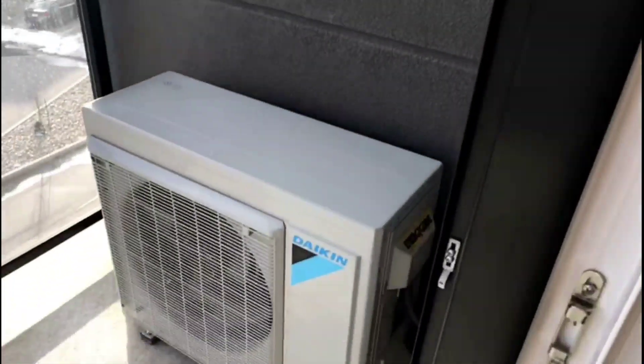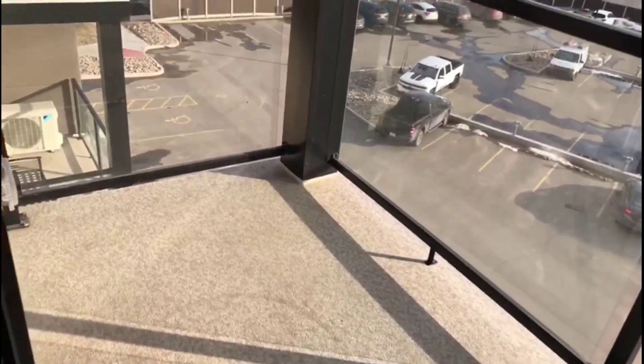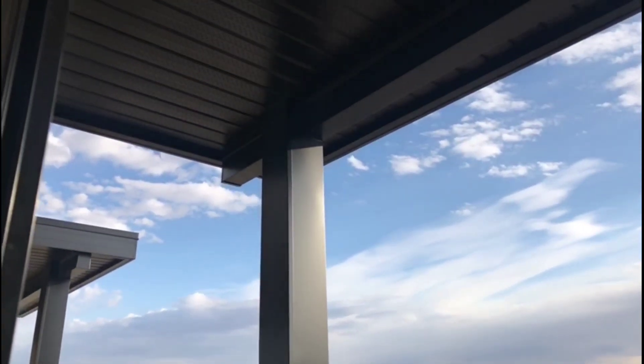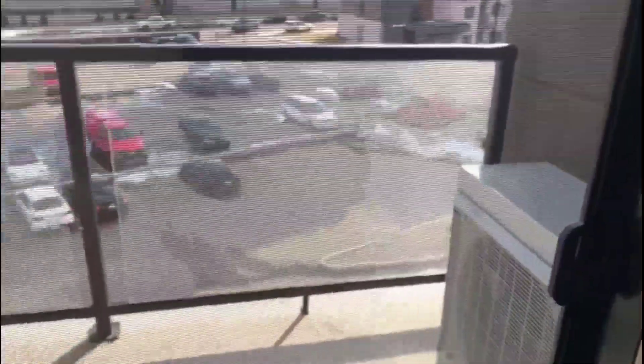This is the balcony — it's quite spacious. On here you can do your barbecue, you can have your barbecue grill here, and you can have patio furniture where you can just come relax and enjoy the view from your balcony. And now we will start the apartment tour.